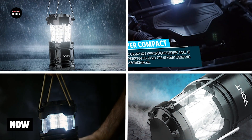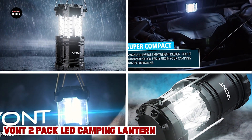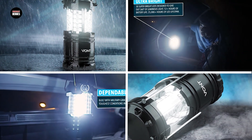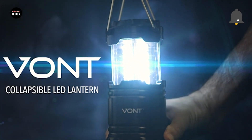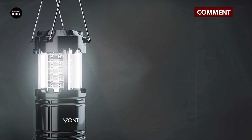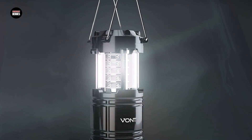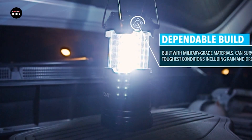Finally, at number five we have the Vantupac LED Camping Lantern. The Vantupac LED Camping Lantern is a great choice for anyone in need of a reliable and efficient lighting solution for their camping or outdoor adventures. This pack includes two lanterns, each equipped with high-quality LED bulbs that provide bright and long-lasting illumination. The lanterns are designed to be compact and lightweight, making them easy to pack and carry, and they are also durable and waterproof, allowing them to withstand outdoor elements such as rain, wind, and rough terrain.